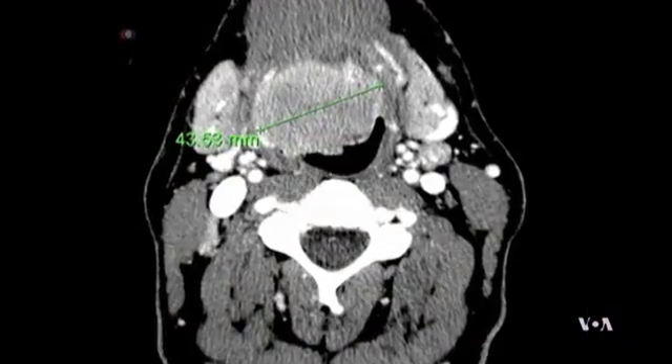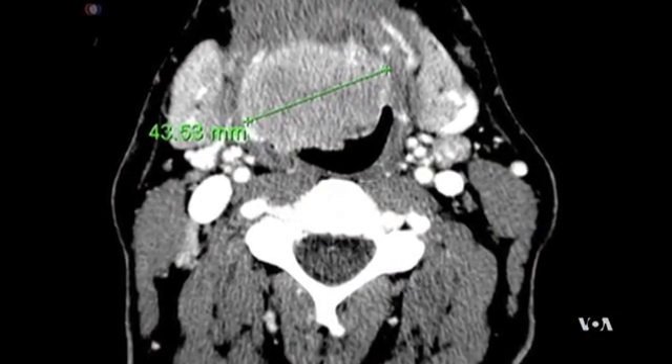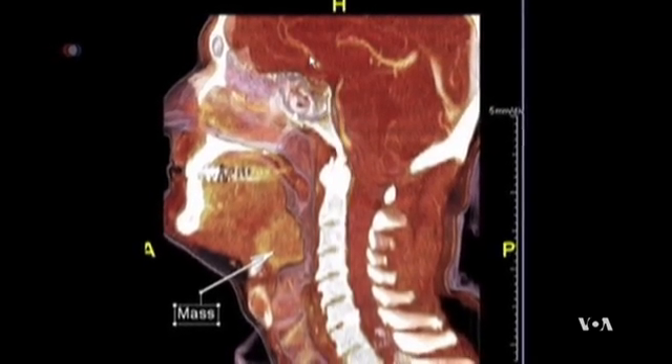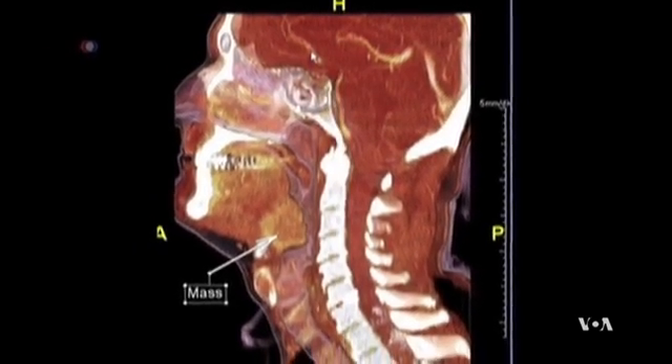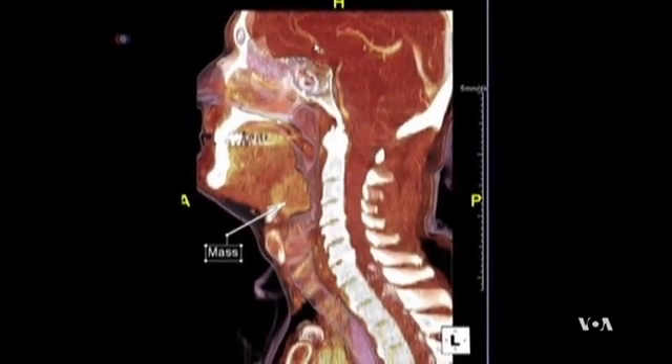But not too long ago, even prominent physicians were skeptical about scanner imaging technology. Dr. Robert Grossman, who teaches neurological surgery at Houston Methodist Hospital, remembers an experience from 1963. When the first CT scan was announced, the chief of neuroradiology at our hospital, who was a very distinguished individual, said to us, boys, this is a hoax.